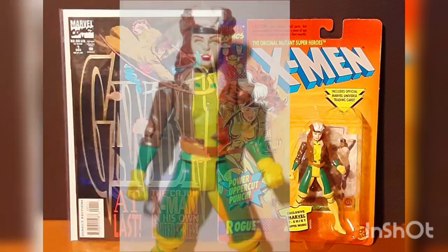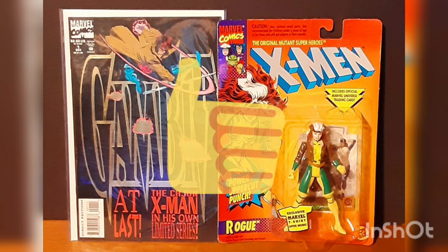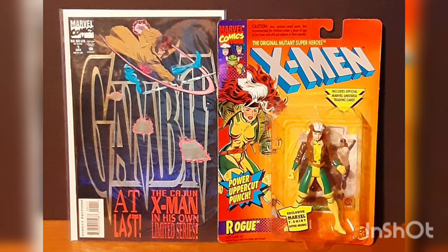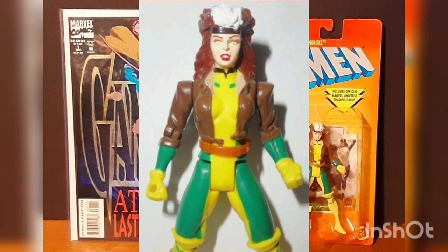This Marvel Comics X-Men Rogue Action Figure is still mint on card and was one hell of an awesome A-OK from It's Natrix, whose info will be down below in the description. This figure comes fully detailed with an accurate look to how she appeared in the comics and on the animated hit series, down to her brown leather bomber jacket.